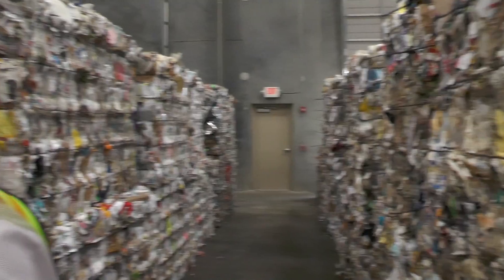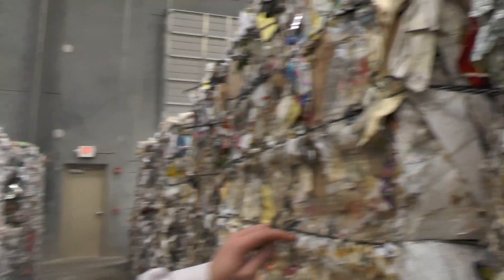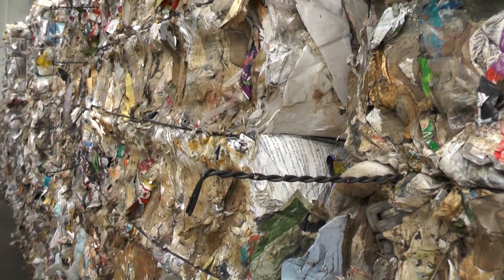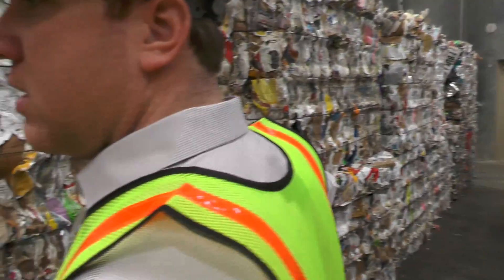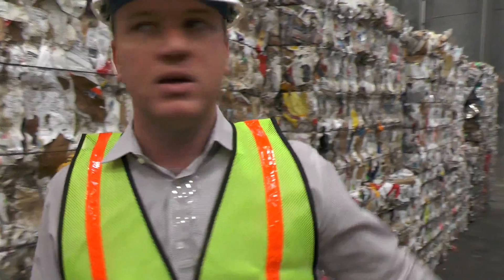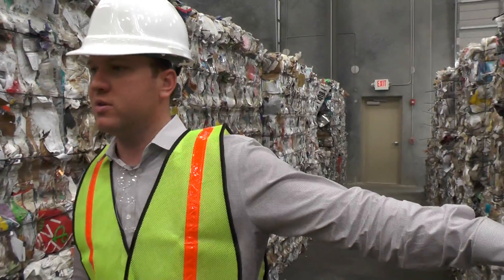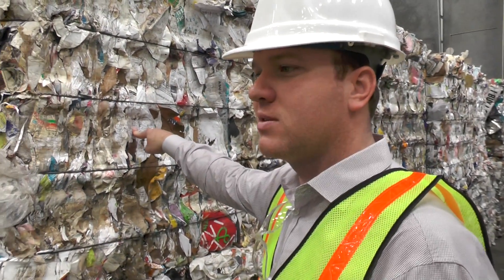I want to point out one thing: if you look at this bale and then you look at these bales, these are one of the first mixed paper bales we ran. This is when I would say we're not very good at what we do. This is where we get better at what we do. There's a big difference when you look at these bales here compared to what we're getting out now, and that's just an operational thing. These bales are sold — we didn't get premiums on them. These bales we got premiums on.